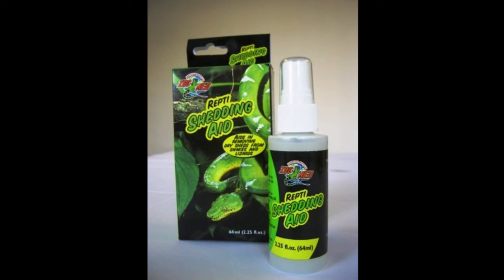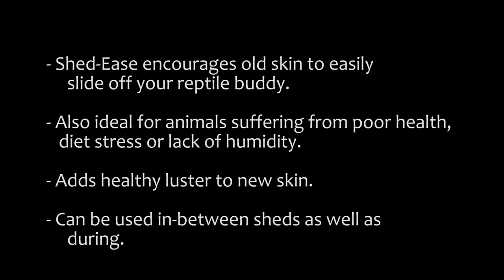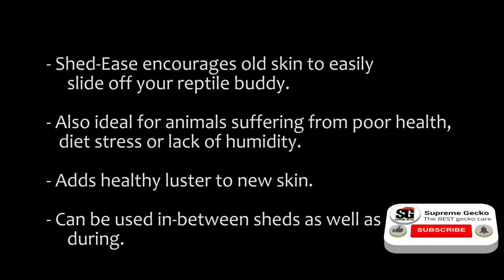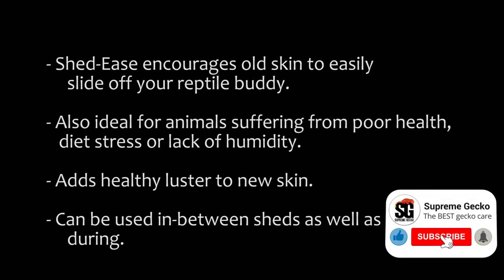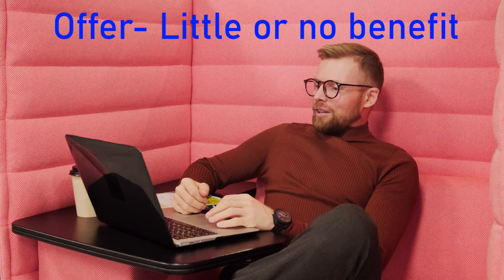Have you heard or even used a product called Shed-Aid or Shed-Ease? This is what they claim: Shed-Ease encourages old skin to easily slide off of your reptile's body, and is ideal for animals suffering from poor health, diet stress, or lack of humidity. It adds healthy luster to their skin and can be used in between sheds as well as during. In my experience and consulting with a number of big-name breeders, these products offer little or no help with shedding over the following methods.